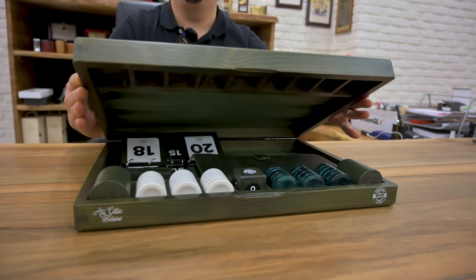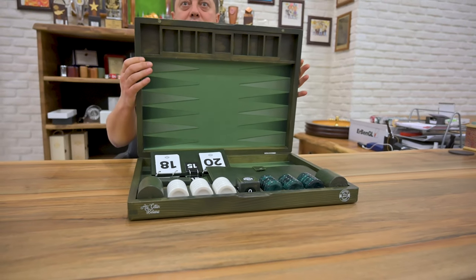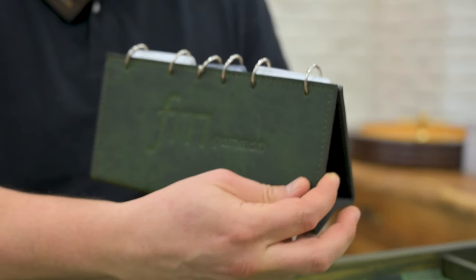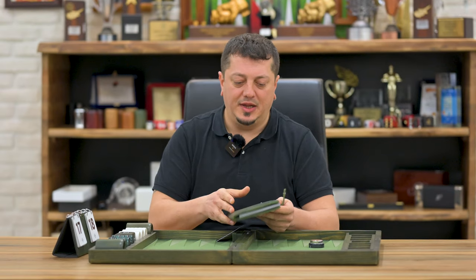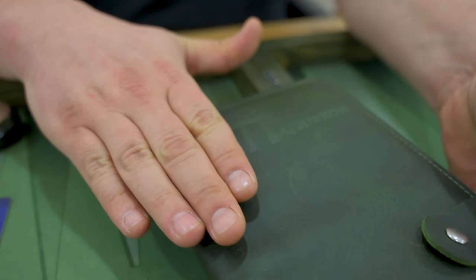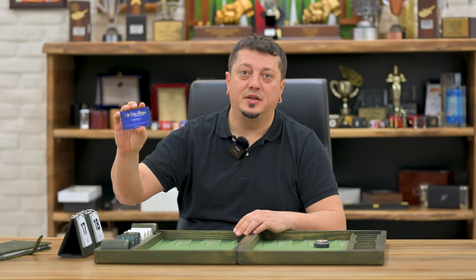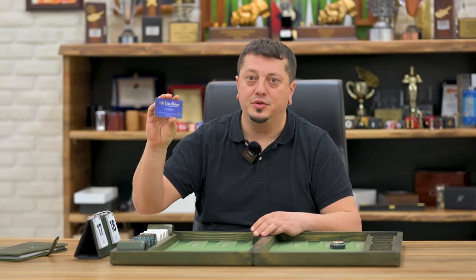When you open it, you see tons of accessories that come with the board, all included in the price. Here is a quality leather scoreboard, another same leather notebook especially for score-keeping — very useful. There is also a batch number card, because this is a limited edition with only 30 boards available on the market.